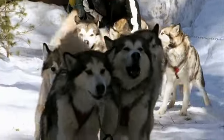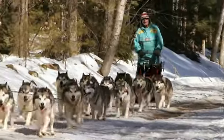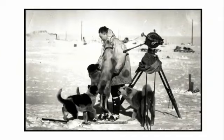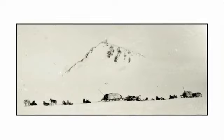The Malamutes' people used their dogs to hunt and to nimbly pull heavy sleds over treacherous ice and snow. Explorer Admiral Byrd brought teams of Malamutes to Antarctica on his expedition to the South Pole in 1933.